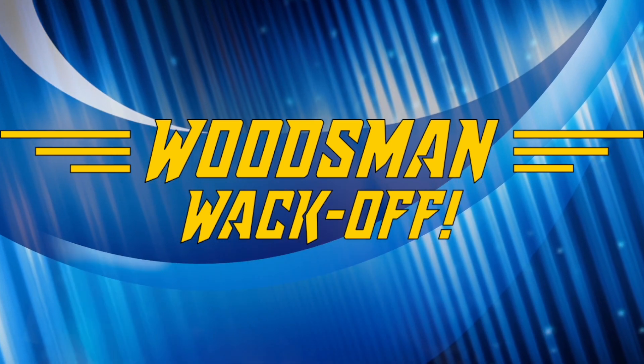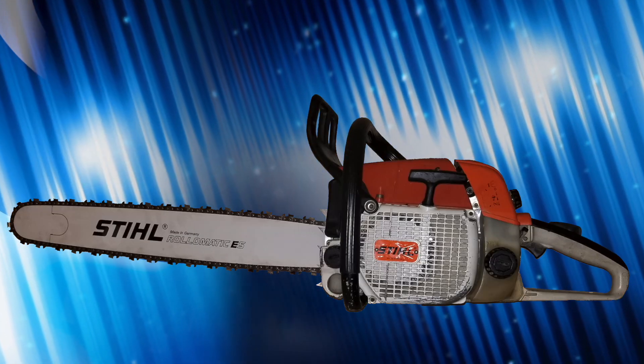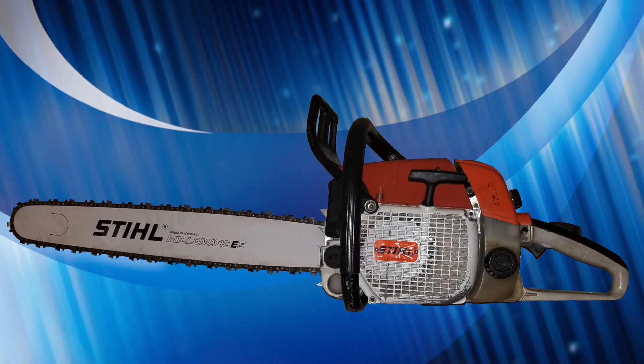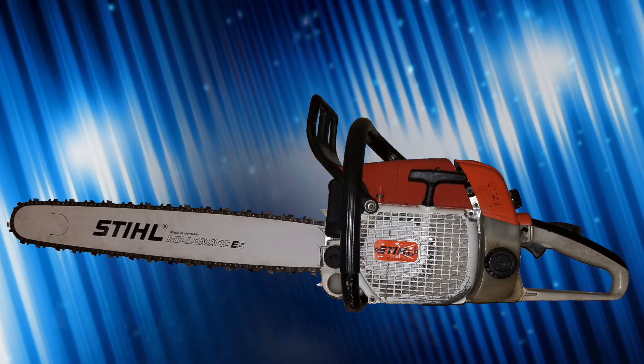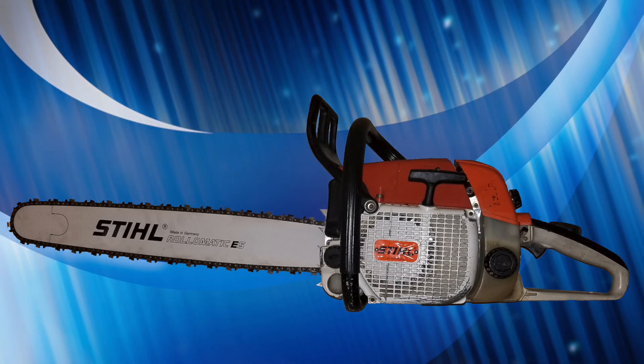In today's episode we are pitting a classic against a less ordinary saw. Our classic is the Stihl 038 Magnum. The chassis was introduced in 1980 as a 61cc saw and over the years it was updated again and again to help keep it relevant, ultimately stretched out to the 72cc Magnum design featured in this whack off.